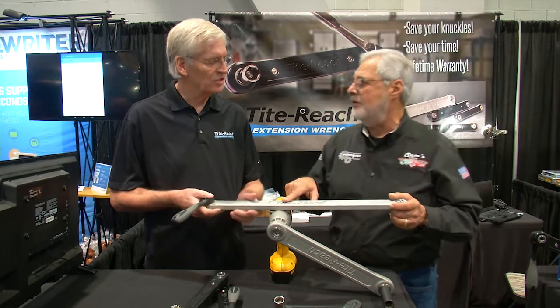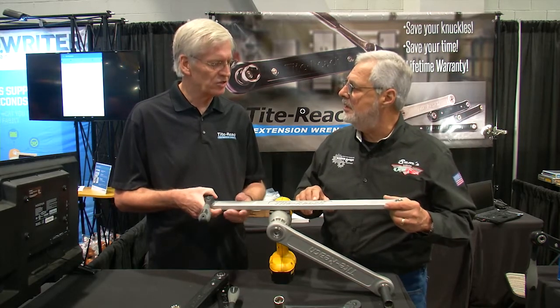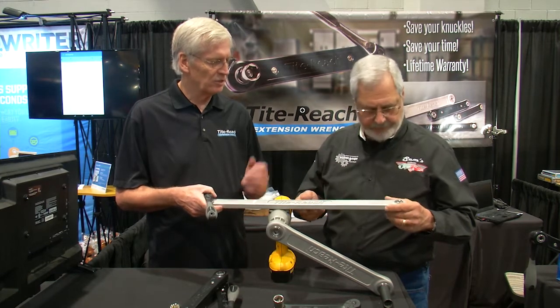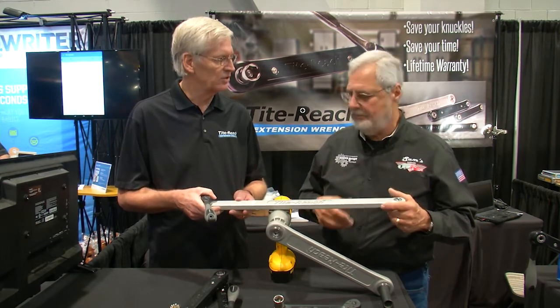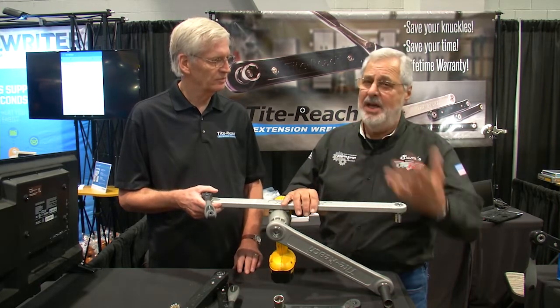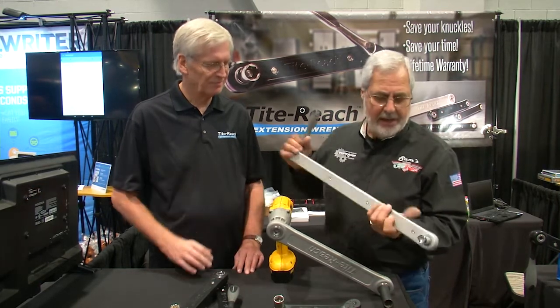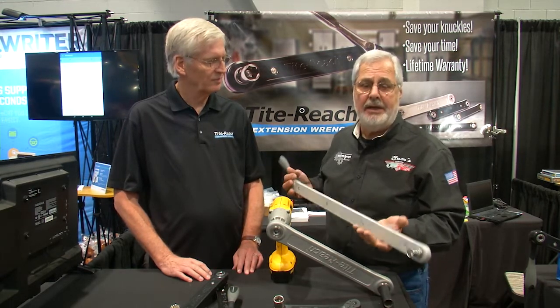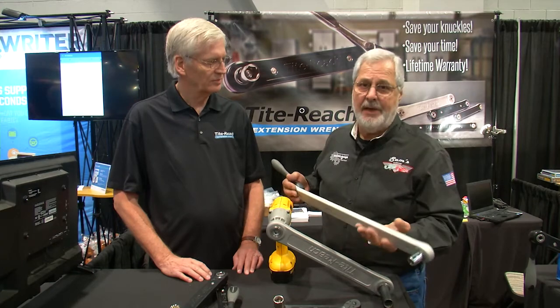This is good for the aviation industry, working on the wings and also the tail. And it's also good for working on combines in the farming industry — the ag industry has a lot of places like combines with big blades and stuff. This thing will take 400 foot-pounds of torque, and you can use an impact gun on it. Of course, it has a lifetime warranty.